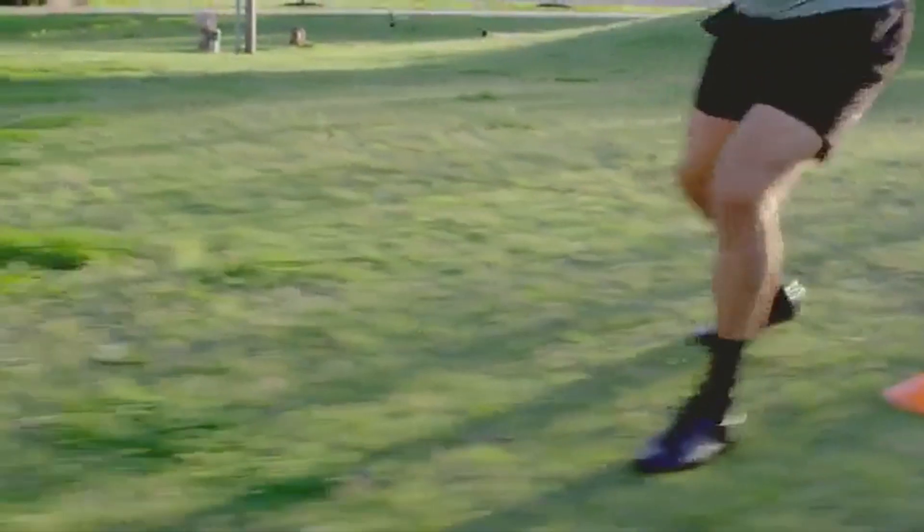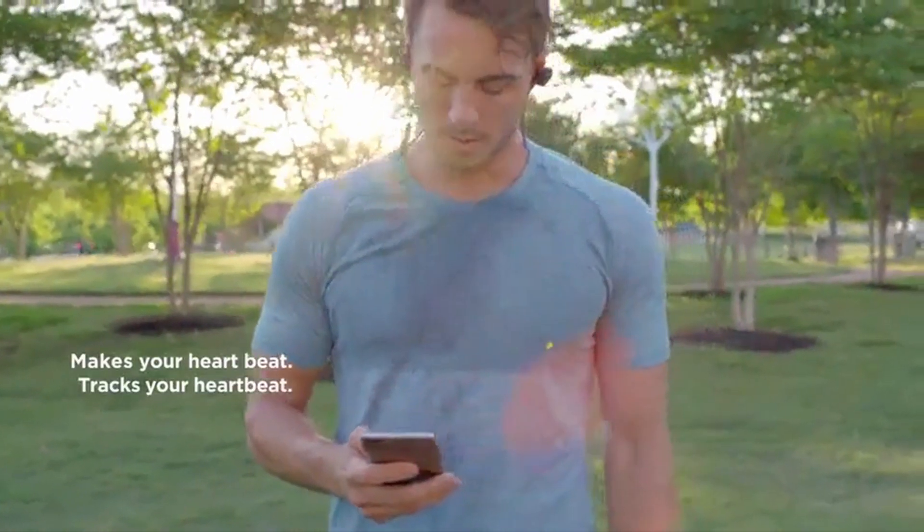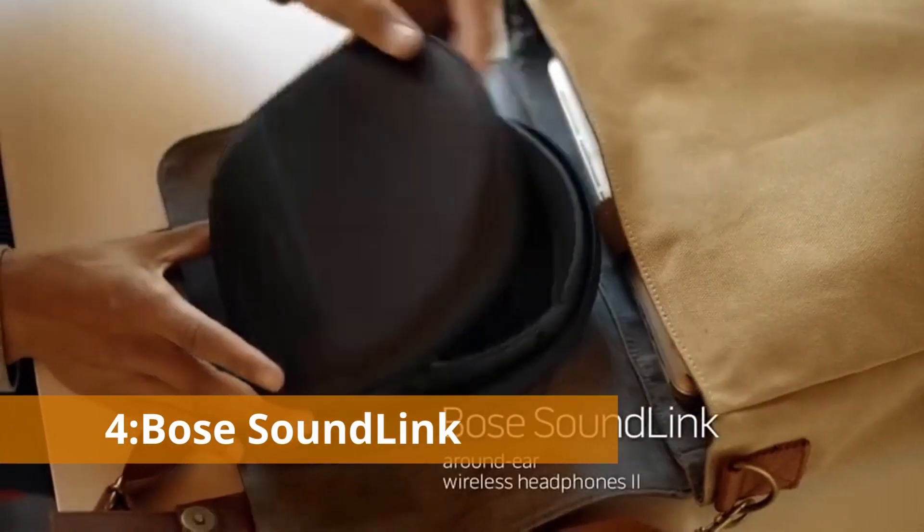The earpieces do protrude rather far, but they're so light that you could forget you're wearing them.